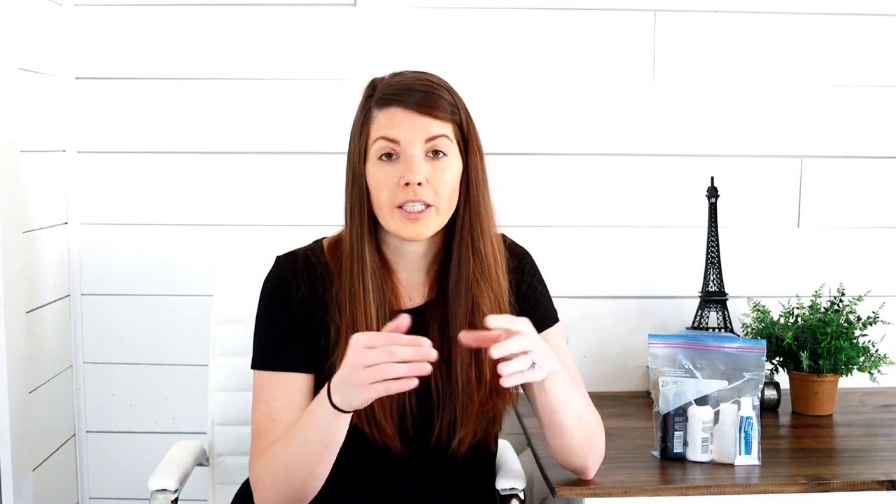There are a few items exempt from the liquids rule, and that is medications. Any liquid, paste, or gel medication over 3.4 ounces can be taken with you; however, you'll have to pull it out for additional screening. I recommend keeping it in its original packaging with the prescription label so you can prove it's for medical reasons. Ice packs or partially frozen items required to keep medication cold are also okay. Other medically necessary items like IV bags, pumps, and syringes are also permitted through security.